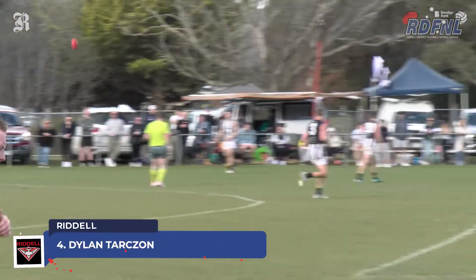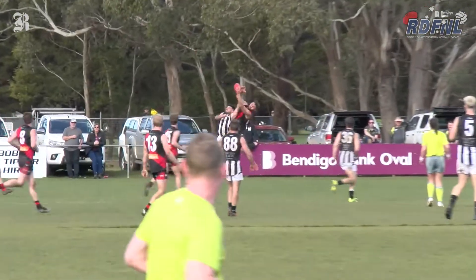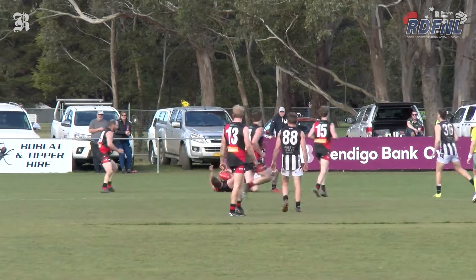And taking us out in week two of the finals for the RDFNL top five is Dylan Tarzan from Riddle with this strong grab.